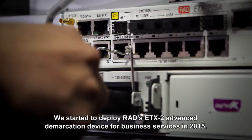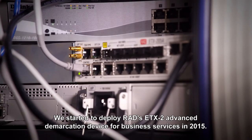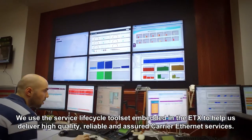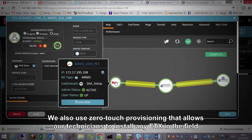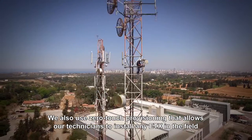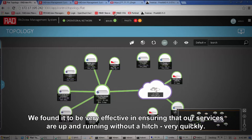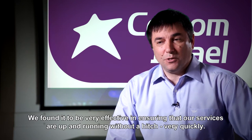We started to deploy RAD's ETX Advanced Demarcation Device for Business Services in 2015. We used the Service Lifecycle Toolset embedded in the ETX to help us deliver high-quality, reliable and assured carrier Ethernet services. We also used zero-touch provisioning that allows our technicians to install any ETX in the field and trigger RAD view management for configuration and point-and-click service definition.